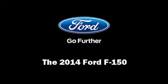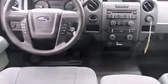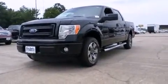Step into the 2014 Ford F-150. A 3.7-liter V6 engine pairs with a sophisticated 6-speed automatic transmission, and for added security, dynamic stability control supplements the drivetrain.